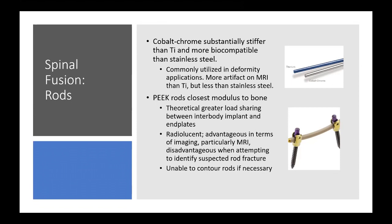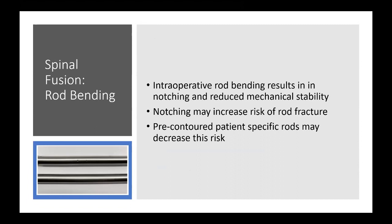Intraoperative rod bending tends to result in notching from the way we do it with French benders and other devices, which can reduce mechanical stability. A number of studies have shown it can increase the risk of rod fracture.